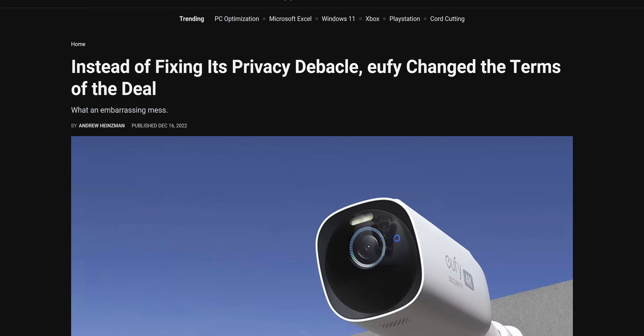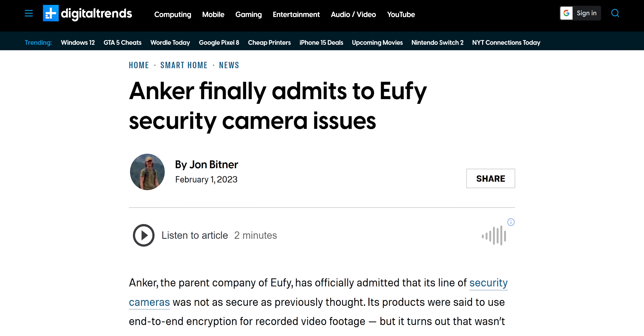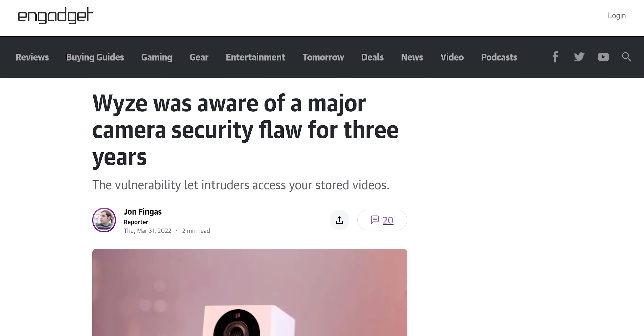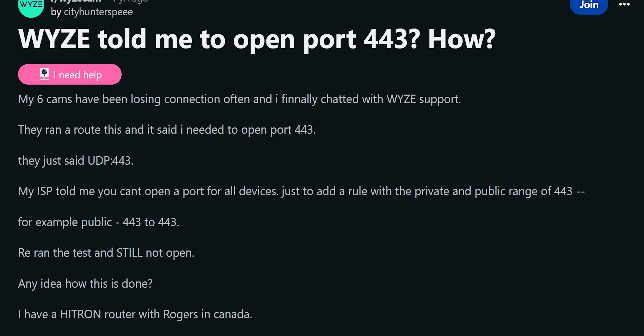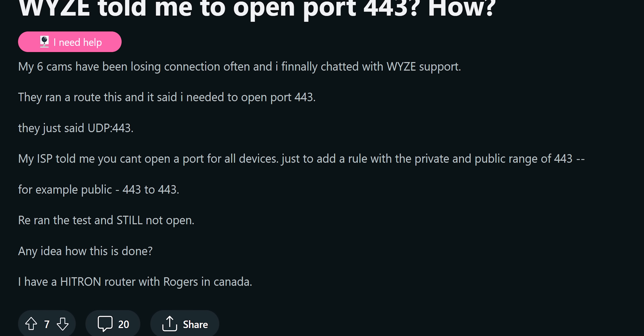Confidence in a company, though, isn't just a question of whether they've been hacked, but also their response. Anker took quite a while to admit their cameras had security issues after the issue came to light. And Wyze, another IoT company that makes cameras, didn't disclose a different vulnerability for around three years from the time they were first informed about it. Wyze was also criticized for instructing customers to open ports in order to get around a software bug that caused home routers to block access to the camera feed, which in turn caused a security hole. So if you want to feel a bit better about the camera you choose, find a company that has dealt with any previous security breaches in a proactive manner.